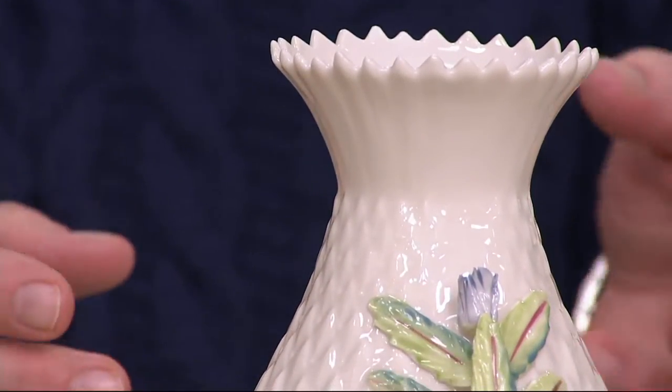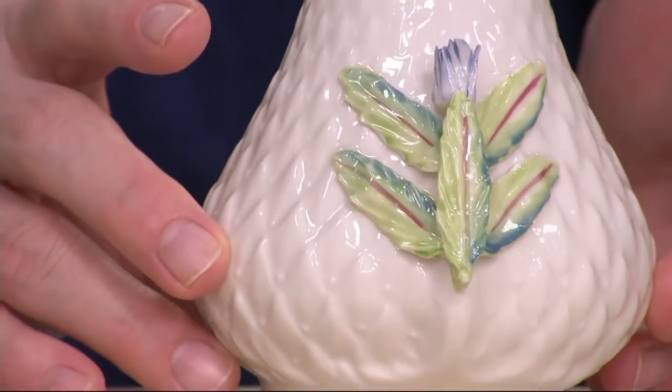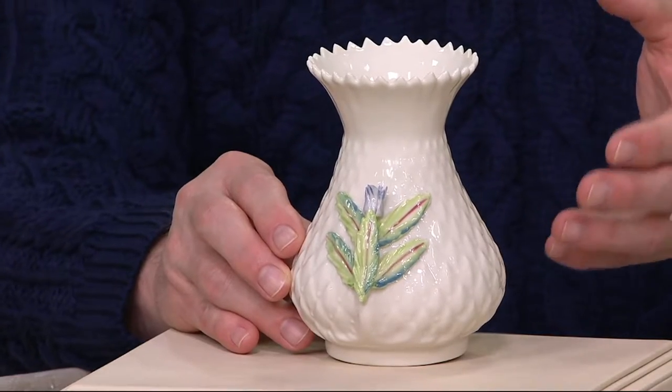You fire it three different times, it's glazed — then the fun begins. Then an artist comes in and hand paints all of that detail. And I love that it's not just a traditional shamrock, it's not just a traditional green. Ireland is a lot more than just a few stereotypes.